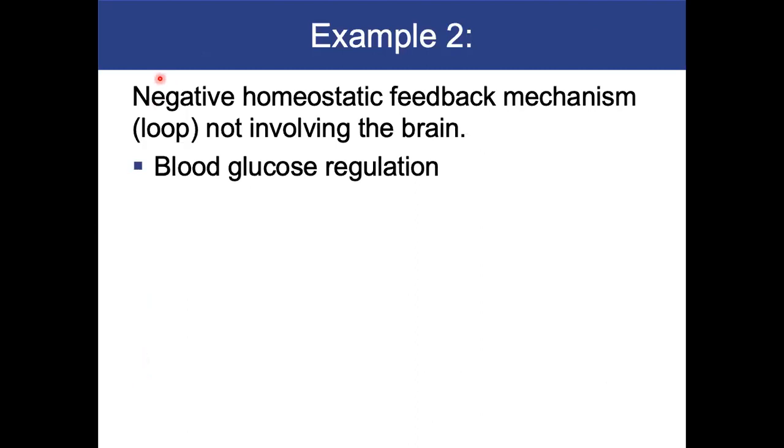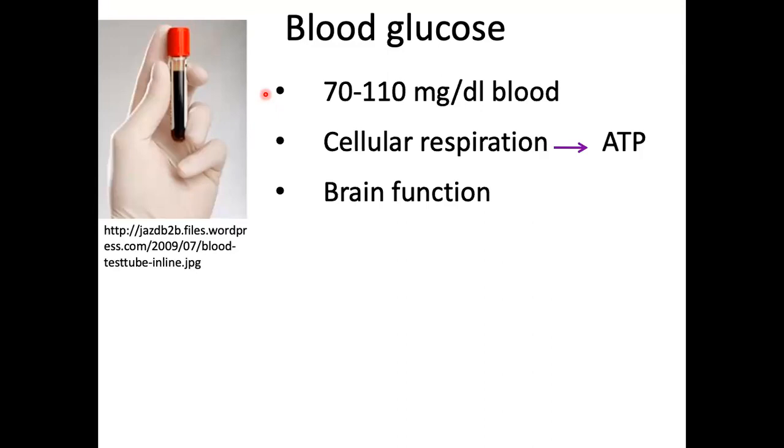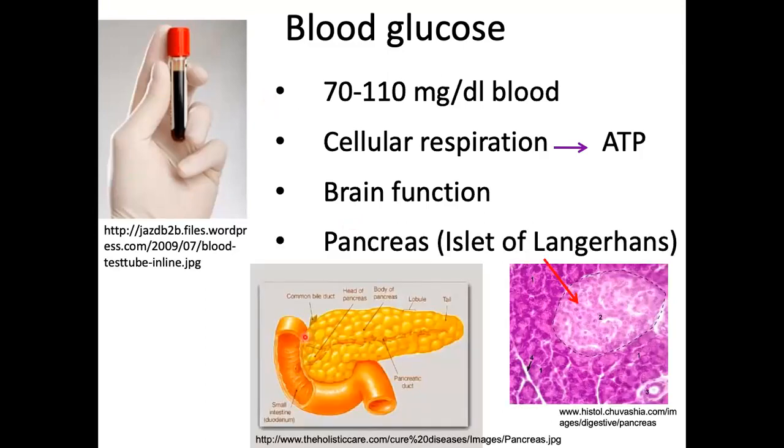The next example doesn't involve the brain — it's an endocrine example for blood glucose regulation. Normal blood glucose range is 70 to 100 milligrams per deciliter non-fasting, or 60 to 100 milligrams per deciliter fasting. We pull glucose into our cells to make ATP. Our brain cannot store sugar, so it must take glucose from the blood. The pancreas regulates blood glucose — specifically the islets of Langerhans within it, which have alpha and beta cells that regulate blood sugar. The pancreas also has digestive functioning: secreting digestive enzymes and increasing the pH of duodenum fluid. Its endocrine functioning is regulating blood glucose.